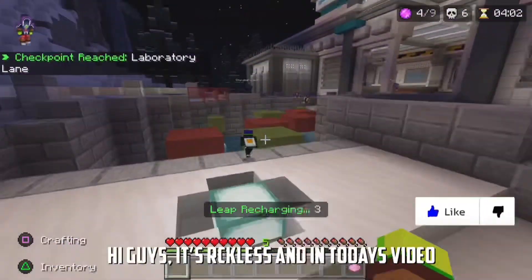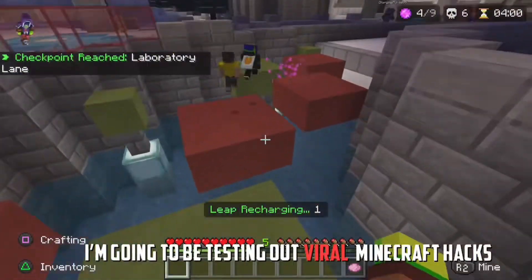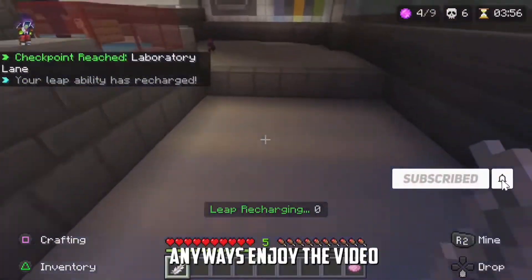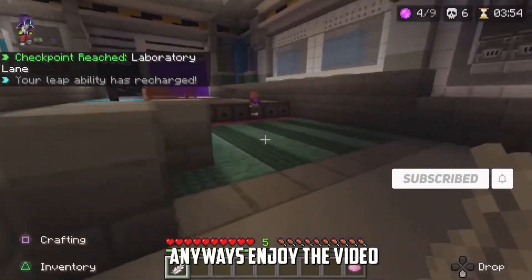Hi guys, this is Recklisten and in today's video I'm going to be testing out viral Minecraft hacks. I haven't uploaded in like a month, but I'm back. Anyway, enjoy the rest of your video.